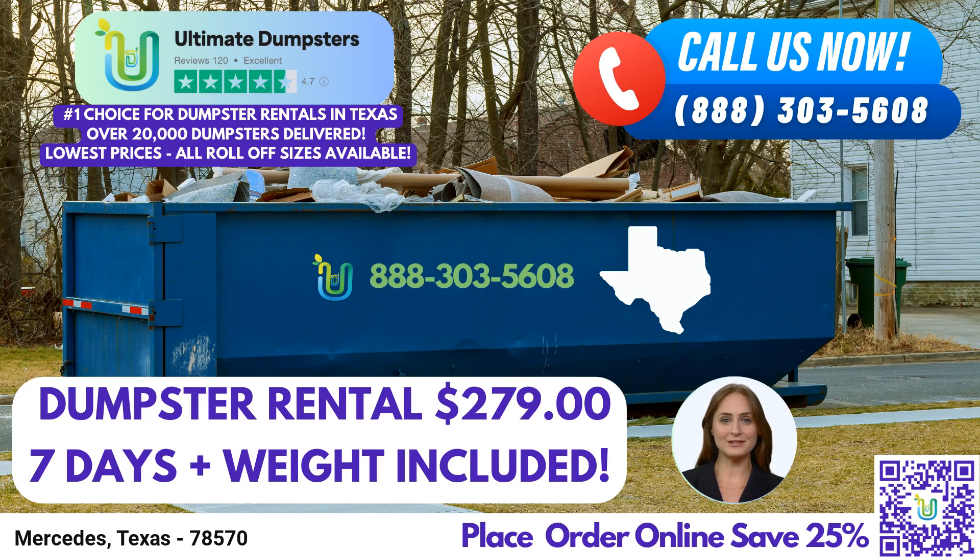So, whether you're managing a construction site, tackling a home improvement project, or simply in need of efficient waste disposal, Ultimate Dumpsters is here to support you every step of the way. Choose us for reliable dumpster rentals, exceptional service, and unbeatable value. Thank you for your attention, and we look forward to serving you. Call Ultimate Dumpsters or place your order online using the QR code provided. Don't miss out on our limited-time offer of 25% off dumpster rental orders by placing your order online today.